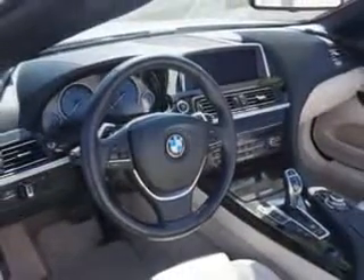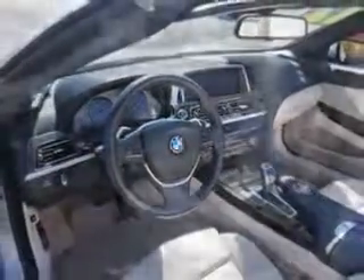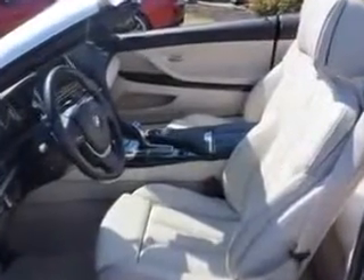Enjoy the drive and have peace of mind in this 2012 BMW 6 Series. See us at Edison Nissan today.